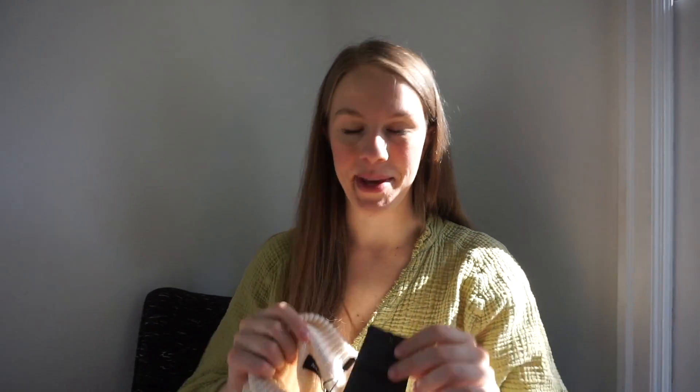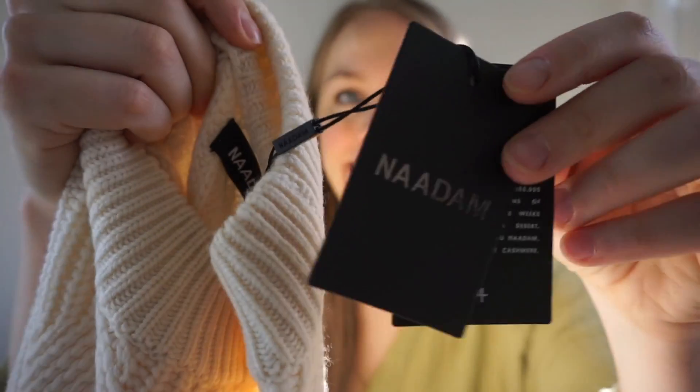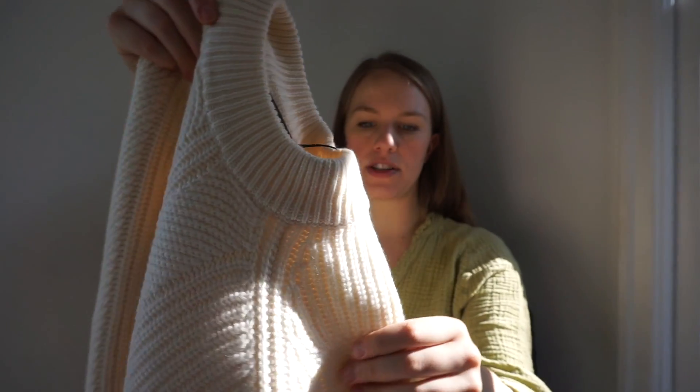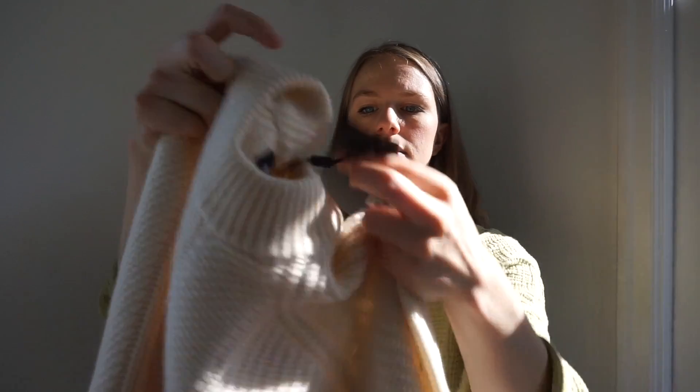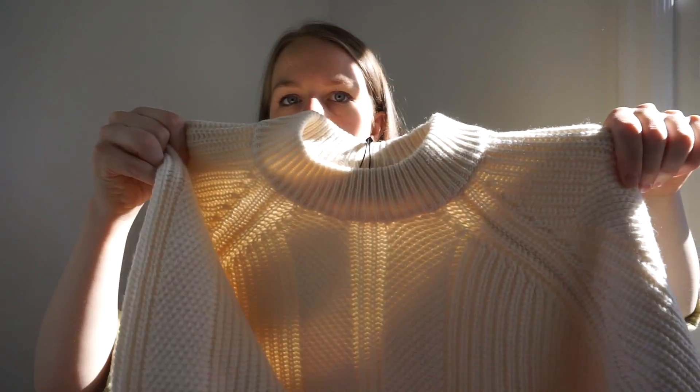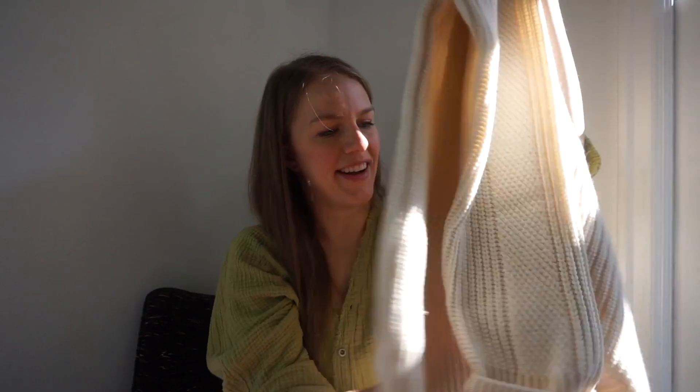This might be my favorite piece from the day — a new-with-tags Naadam sweater. It's a gorgeous sweater that retailed for $215 and is in brand new pristine condition. Naadam specializes in affordable cashmere pieces. I thought I saw a stain but it's just a thread.